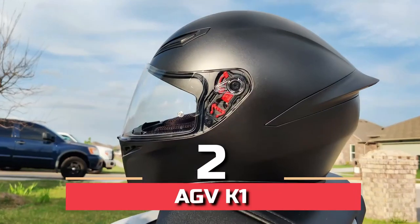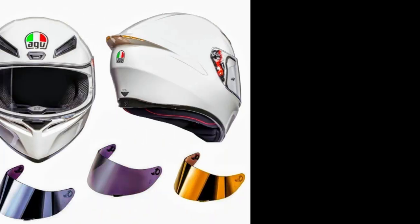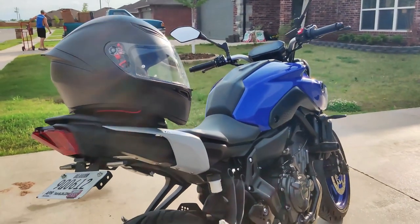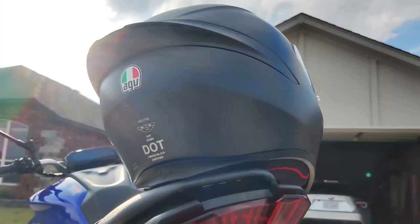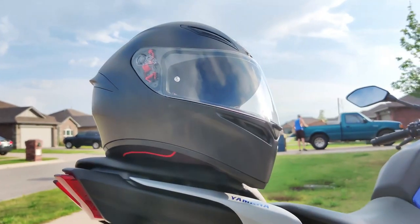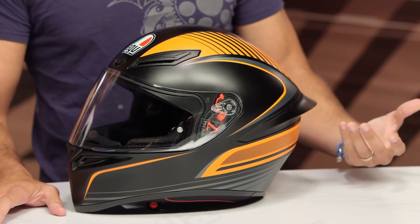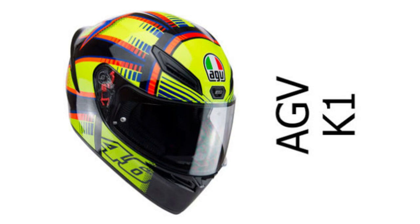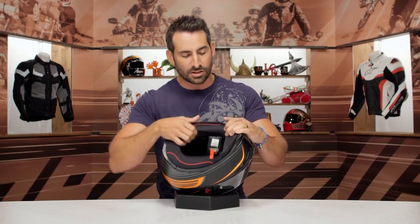Number 2: AGV K1. The AGV K1 might be the helmet you're looking for — owners say it's a goodie. It's more of an entry-level sports bike helmet, with the Pista's appearance and appeal but at a fraction of the price. The K1 is constructed of less expensive thermoplastic material, which is simpler to shape into a helmet shell, resulting in a less expensive helmet. Surprisingly, the AGV K1 has been rated as a relatively quiet helmet for a racing-inspired design, as sports bike helmets are notoriously noisy since silence isn't a concern when designing a helmet that performs well on the track.